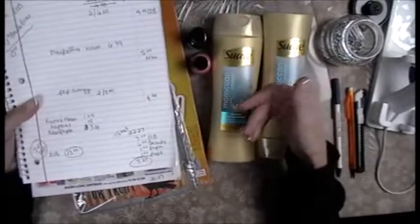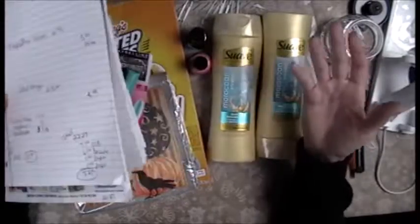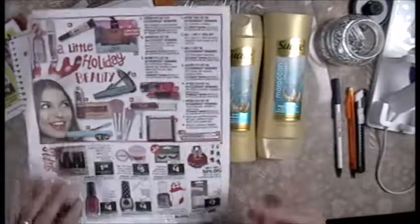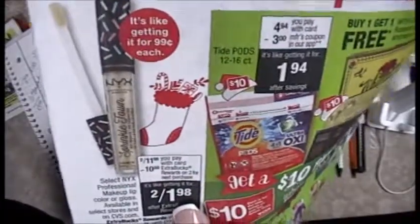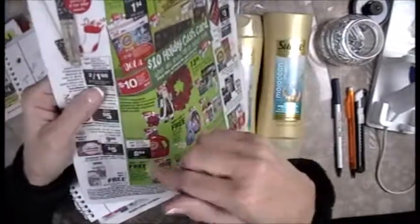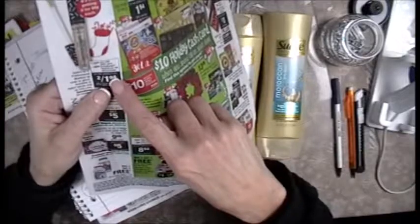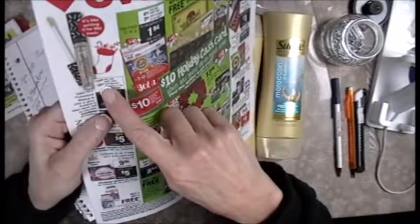By the time I pick up my prescriptions this week, I'm going to have the prescription ECB too. I want to show you the next two deals I wanted to do, but my store did not have them. I'm going to take my $13 and do the deal where I get $10 in ExtraCare bucks back.